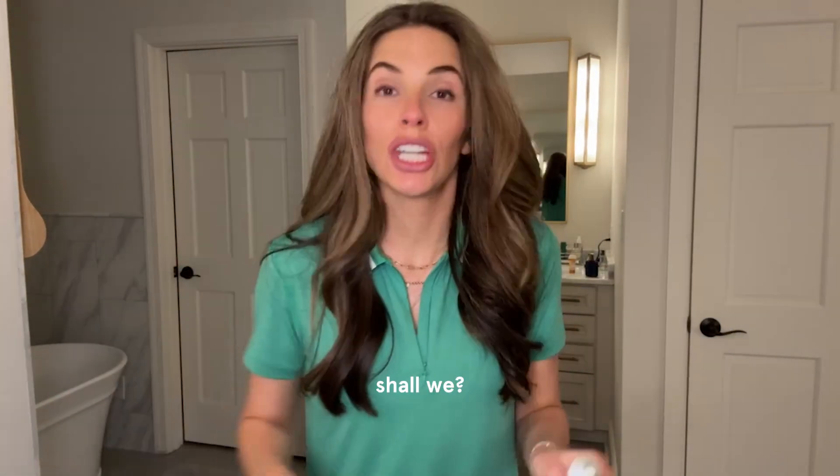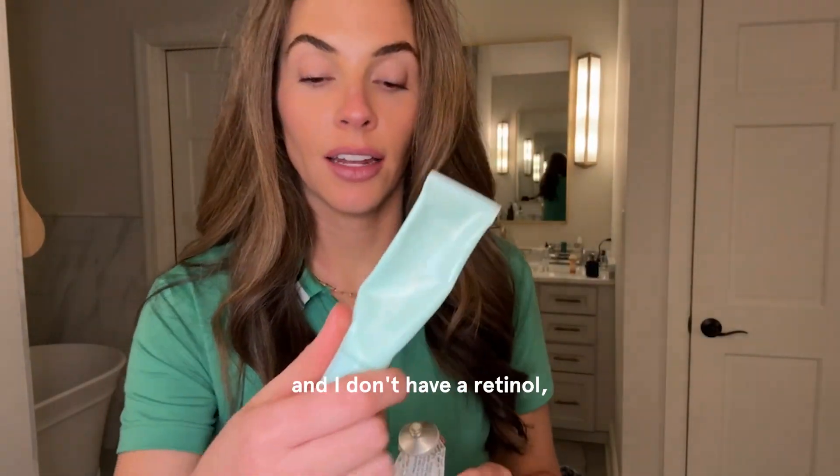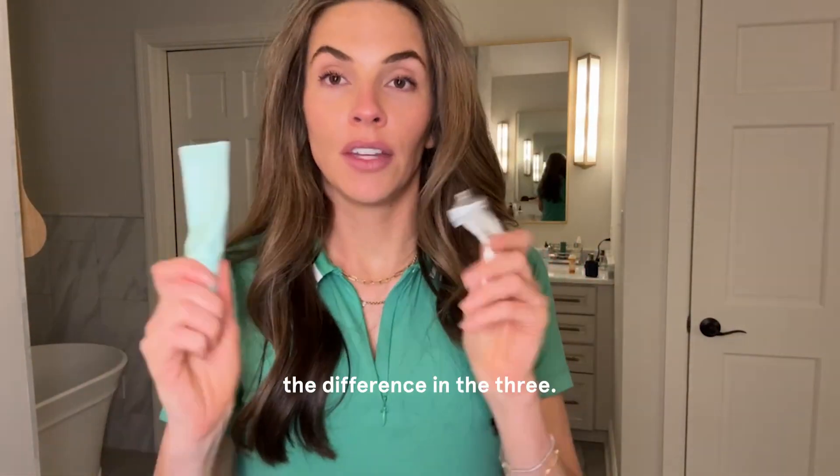Let's chat retinoids, shall we? So we've got tretinoin, we've got retinaldehyde, and I don't have a retinol because retinols are just absolute trash in my opinion. Let's talk about the difference in the three.